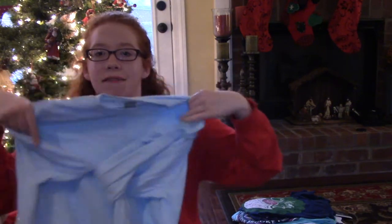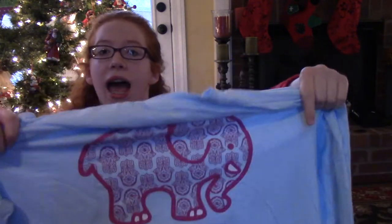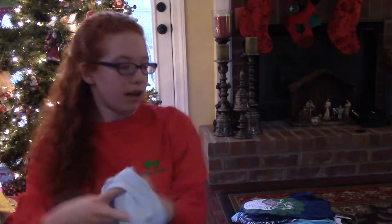The next thing that I got is this Ivory Ella long sleeve shirt. On the front it has a pocket with the elephant on it, and it has the Ivory Ella logo on the back. It has a paisley look to the elephant and it says Ivory Ella under that.